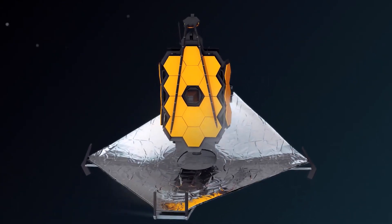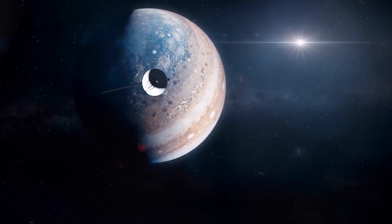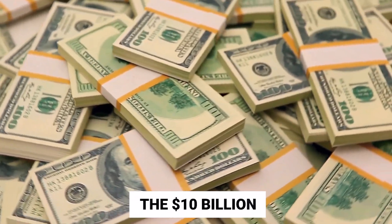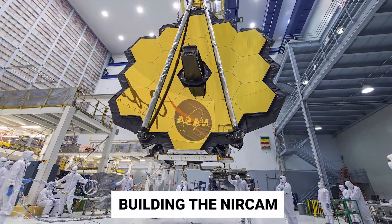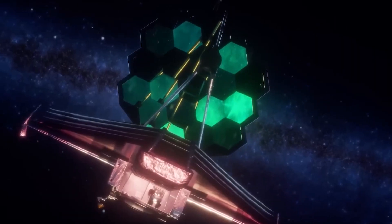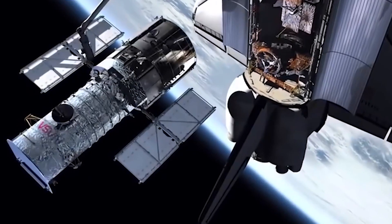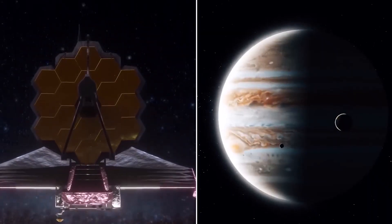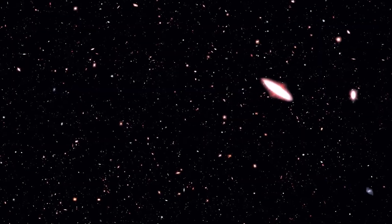No one ever expected James Webb to be this successful, and it will see times and places so far away that our eyes will never be able to perceive them. We have no means of even attempting to comprehend what it sees. The $10 billion, most advanced technology ever captured in the first image, is a foundation for building the NIRCam. These modules face each other in the sky and point in opposing directions. When both modules are used together, it is possible to monitor channels with short and long wavelengths. Because of the combination of these technologies, the primary imager of the James Webb Space Telescope is transformed into a powerful instrument, capable of taking pictures of many of the most distant and faint elements in the universe.